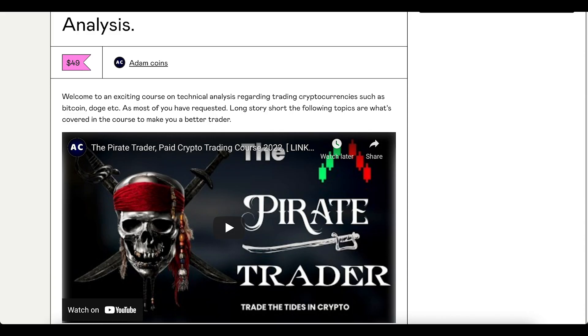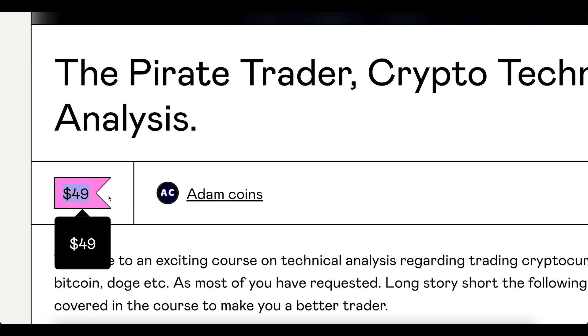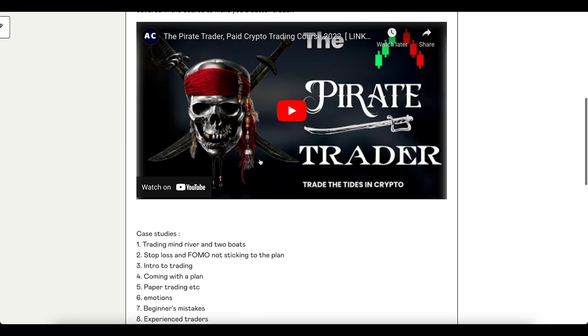That's it for this update. If you want to learn more about candlesticks, I have an 18-hour course of content for 29 bucks. Join the Discord and message me to get $20 off for paying with crypto. Check out the course — hopefully it helps you win trades or stop losing money. I'll see you in the next one.